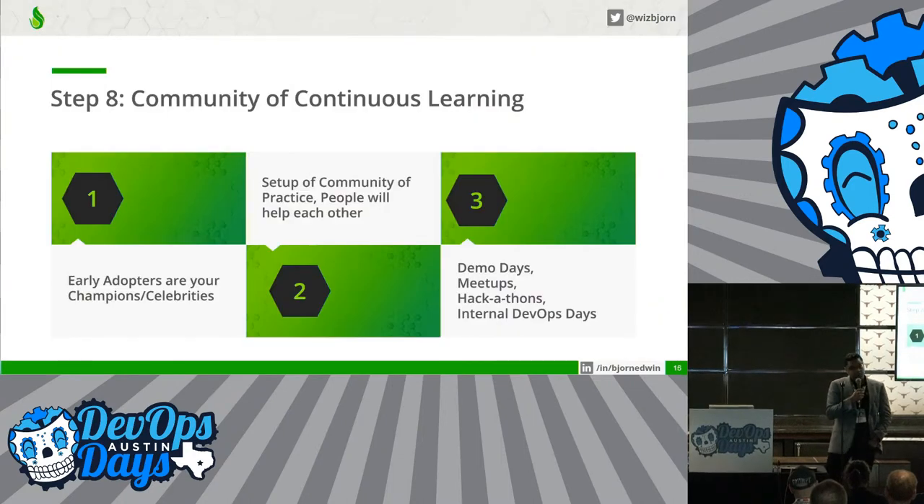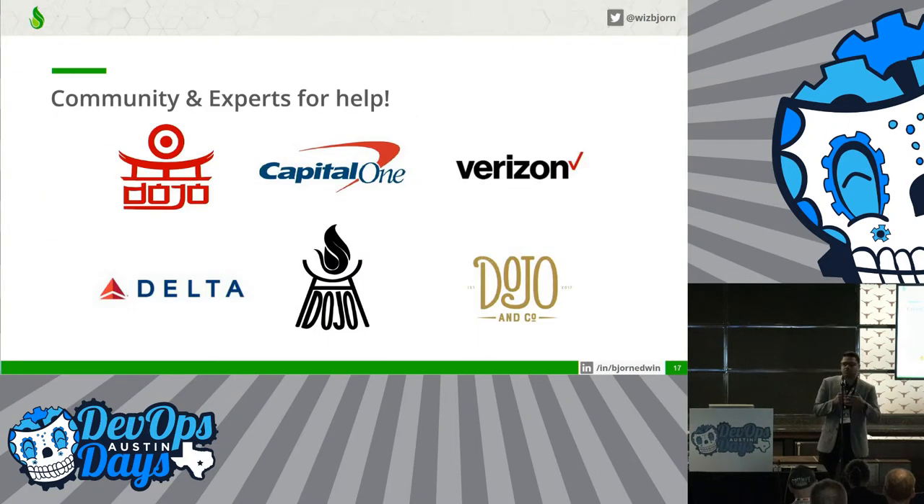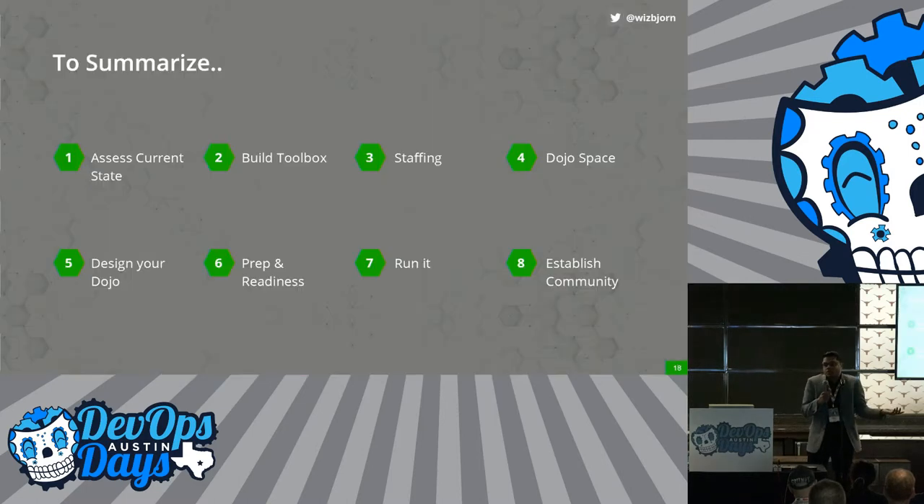The last step, step number eight, is to establish a community of continuous learning. Treat your early adopters as celebrities and champions, and build a community around that so they can continuously learn. Internal DevOps days, hackathons, and meetups are some great opportunities. A tip: there are communities and experts out there — look out for them. They have contributed a lot of information, blogs, and learning materials. Pioneers like Target, Capital One, Verizon, Delta, and American Airlines are already doing dojos. Learn from them.